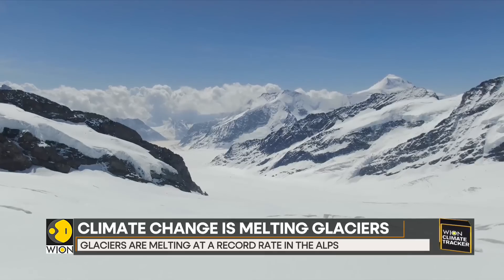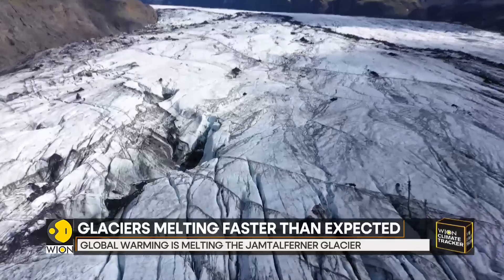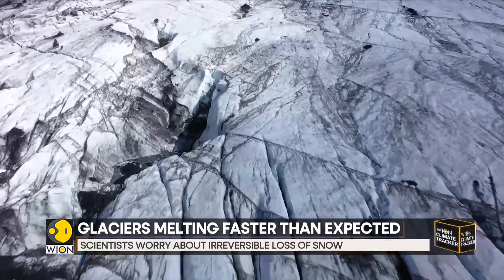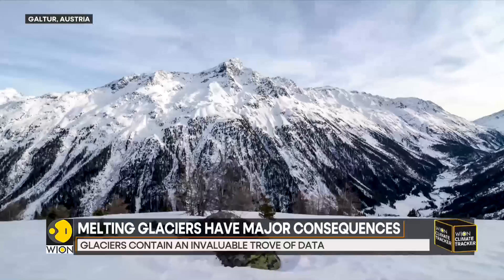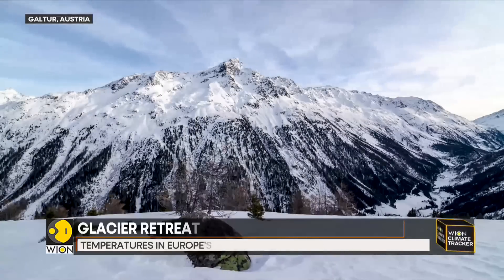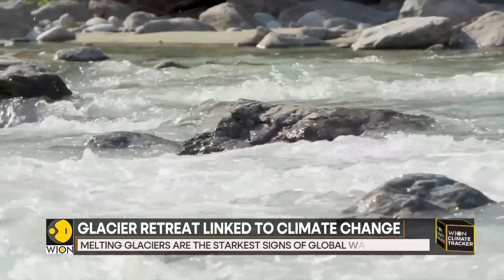Glaciers hold an invaluable treasure trove of data. As glaciers grew over time, the ice encapsulated twigs and leaves, which can now be carbon dated. Based on this information, scientists can tell whether ice grew during colder periods or when warmer conditions caused it to melt.